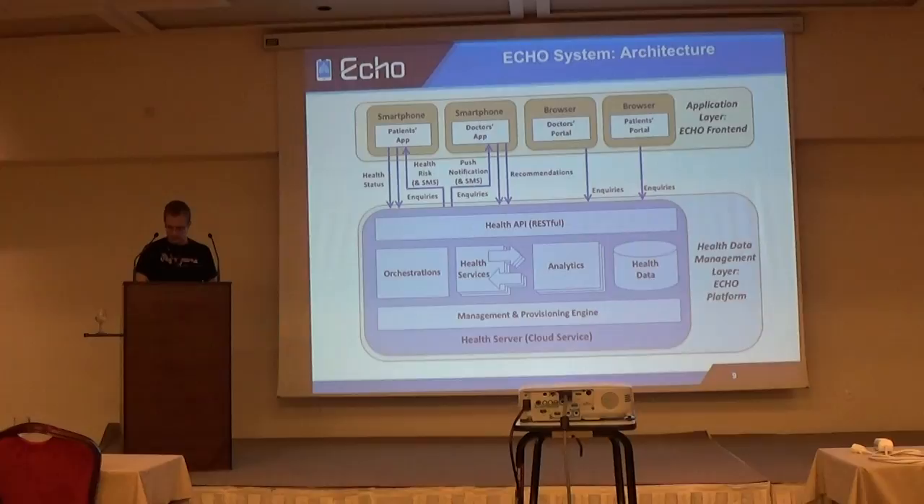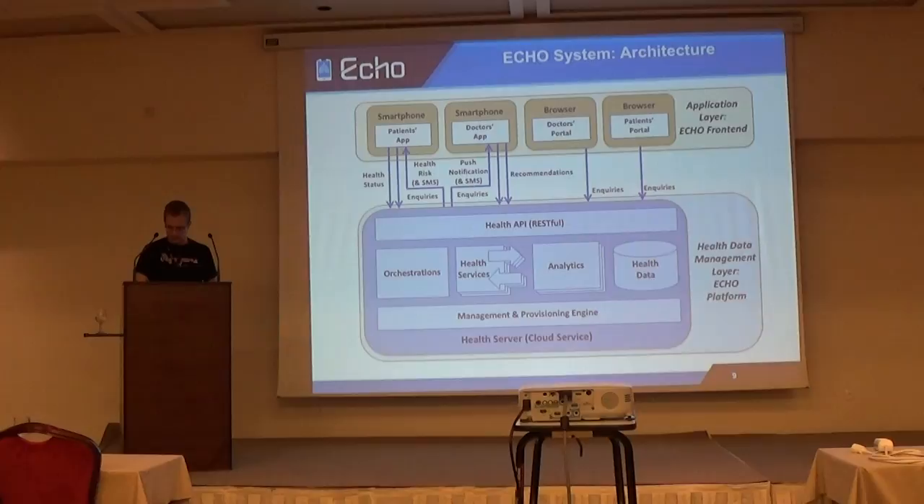The health API is used to store and get data, and it is RESTful to address the issue of simple application development. When talking about REST, we are always talking about resources, so I will give a short introduction to our resource model. The main resources are patients, accounts, and notifications. Patients contain basic patient data like age, sex, smoker yes or no, and similar information. Accounts are needed by every user of the system, containing username, password, and notification settings.